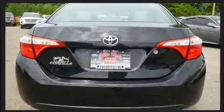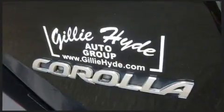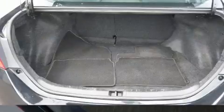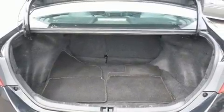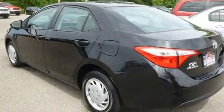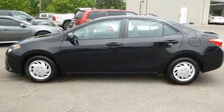Top features include a split folding rear seat, delay off headlights, one-touch window functionality, a trip computer, an outside temperature display, and more. Audio features include a CD player with MP3 capability and four well-positioned speakers.